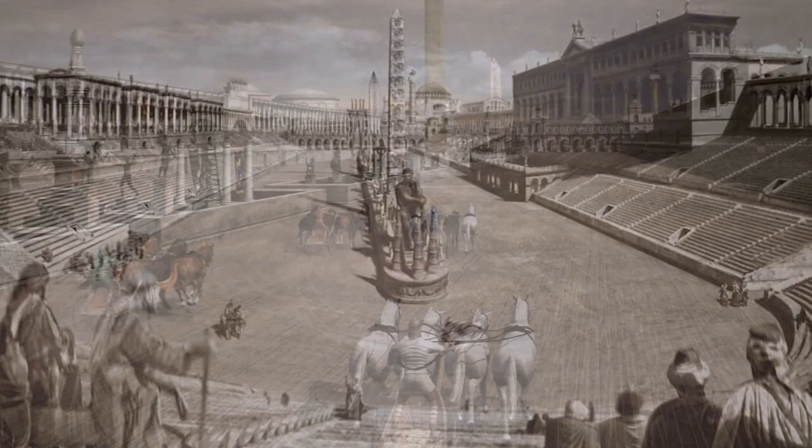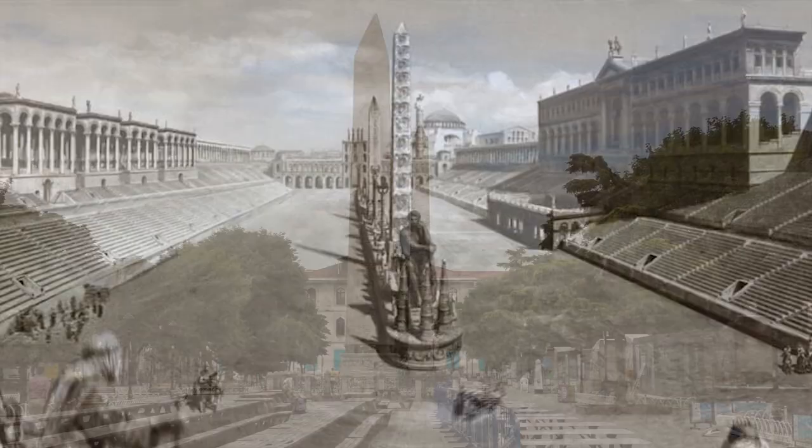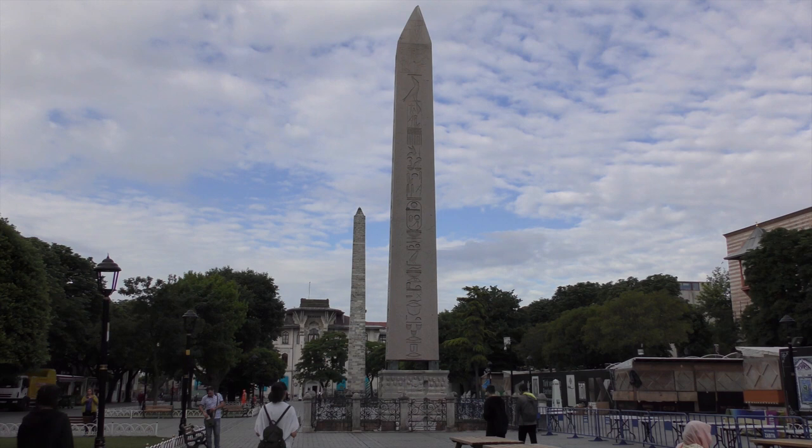If you haven't yet, check out part one of the series where I introduce the Hippodrome and explain the significance of the Spina. Entering Sultanahmet Square from the north, the Obelisk of Theodosius is the first Byzantine monument that you will encounter. It's made up of two parts: the Egyptian obelisk and the Byzantine stone bases.